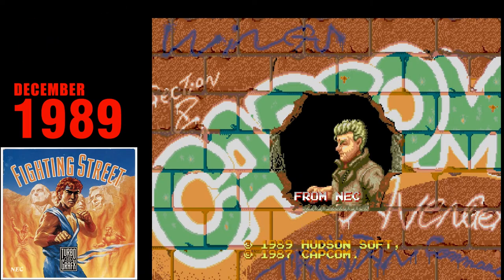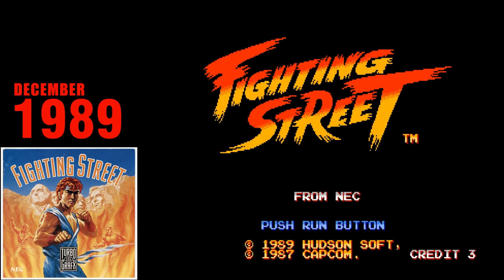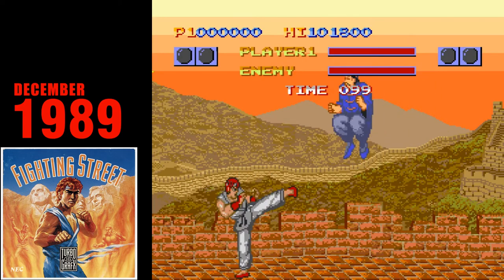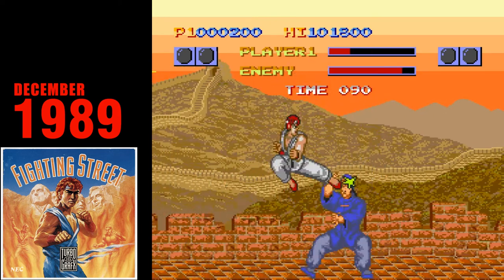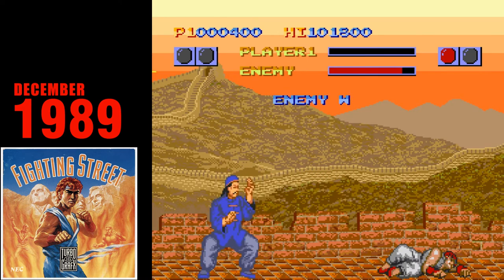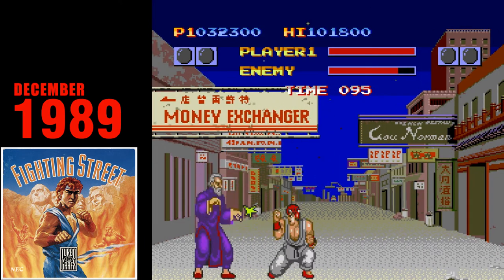Fighting Street. Is a perfect port of a terrible game a perfect port or a terrible game? Fighting Street is actually quite the accomplishment. The graphics are near pixel-perfect to the arcade, and despite the silly name change, you truly are getting Street Fighter on a home console — a feat even the big boys were still chasing. The music here is also on another level, taking full advantage of the CD-ROM space for sweet, uncompressed audio.